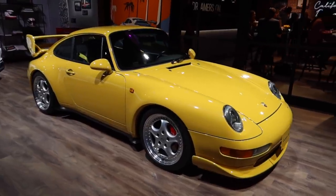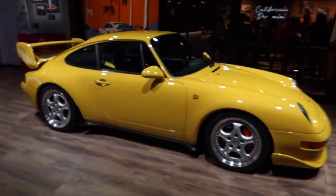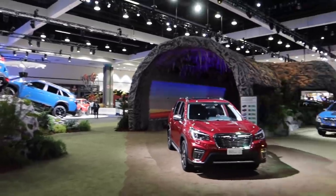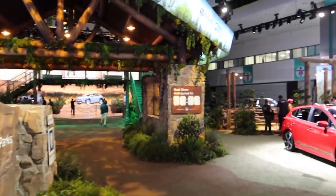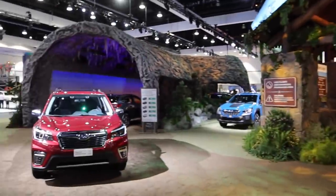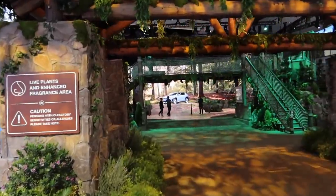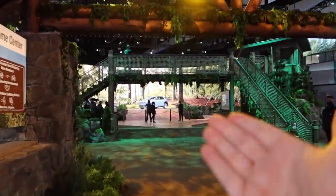It gives some love to this beautiful Carrera RS and next to it the new GT3. I've got to give Subaru some serious credit for going absolutely over the top with their display — I mean, they have a tunnel, they have a bridge that you can walk over, literally a jungle in here. That is wild. Subaru's all-new electric SUV, the Solterra.